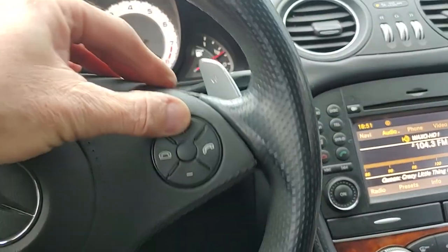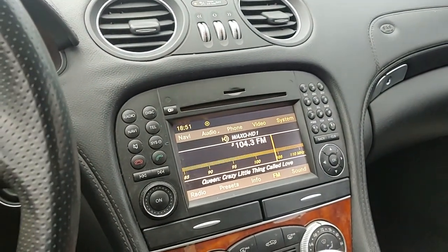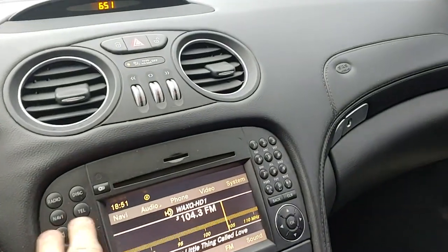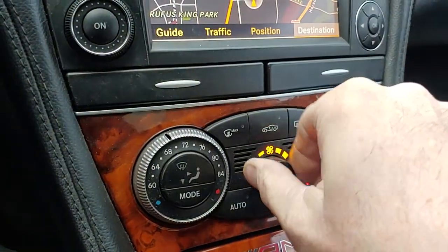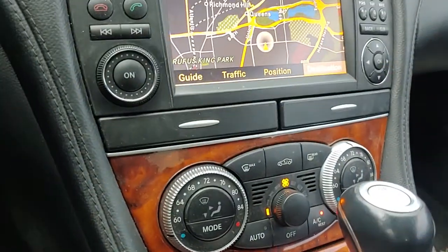Radio works from the button on the steering column — raise and lower the volume. Car has navigation, that works. AC works — ice cold heat, all work functions properly.